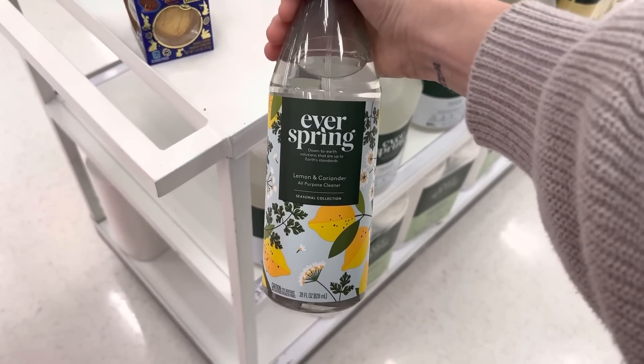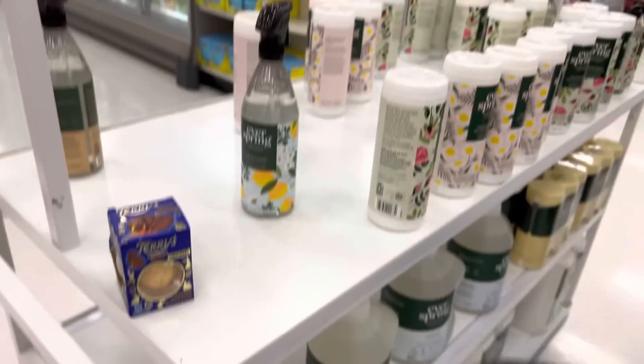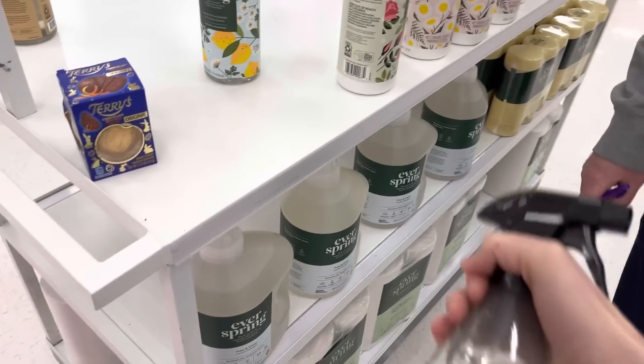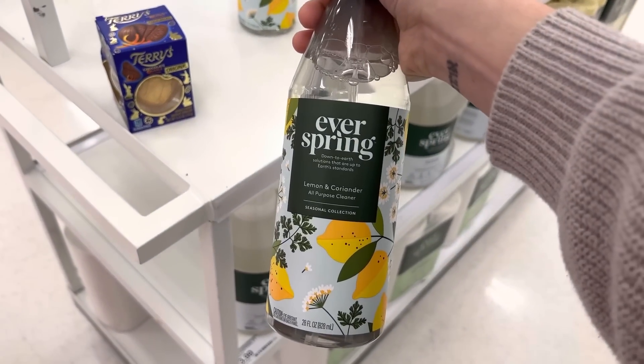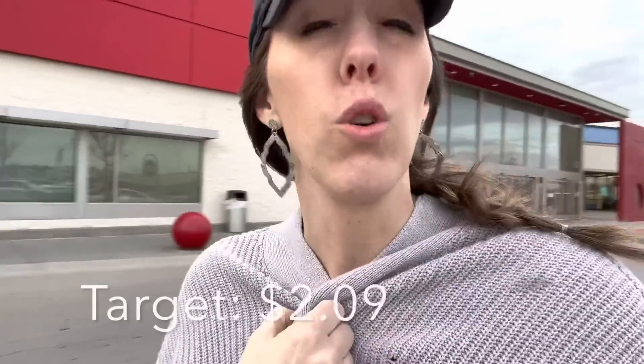We came all the way into Target for this lemon and coriander all-purpose cleaner — it is delightful. I used the Target offers in my wallet and got a dollar nine off. With tax and all that, my grand total was $2.09 for that goodness.